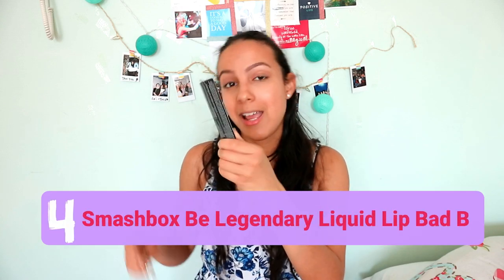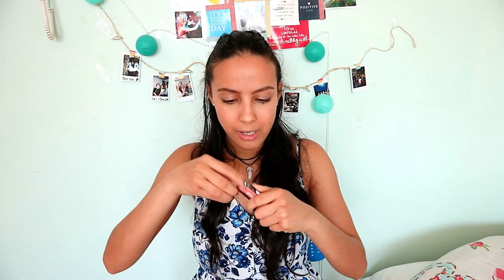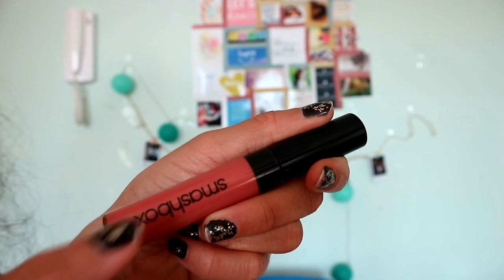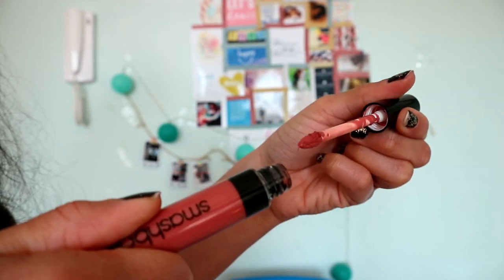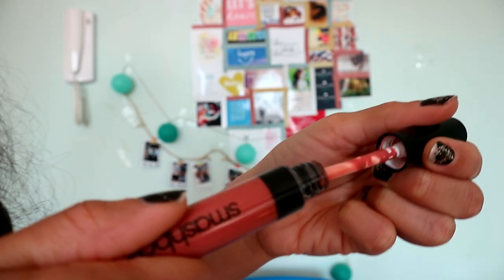Of course, we can't forget about the lips! My last product to test is a Smashbox lip product — the Be Legendary Liquid Pigment in the shade 'Bad B.' I'm so excited to try this one out. I love the color — it's like a nude gloss. It's a beautiful color and perfect if you want a natural look, or if you have a bold eye and want to keep your lips natural. It has a quite pointy applicator.